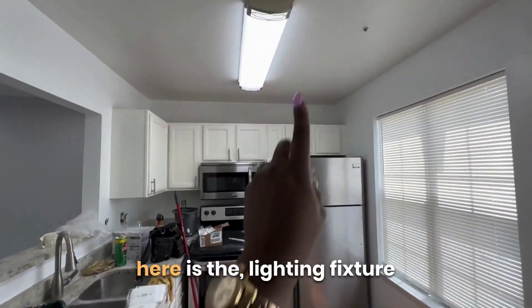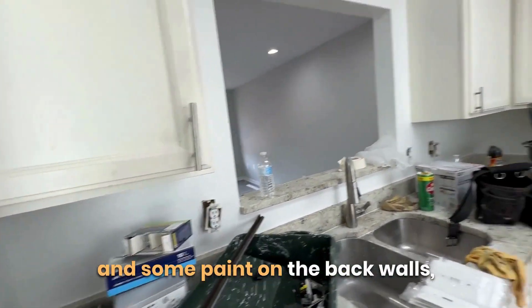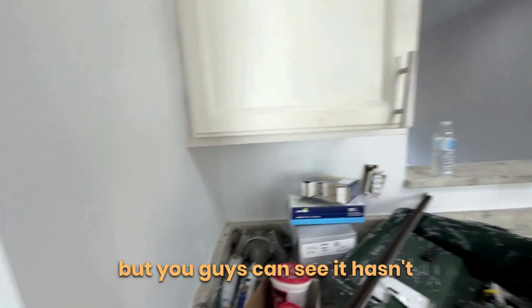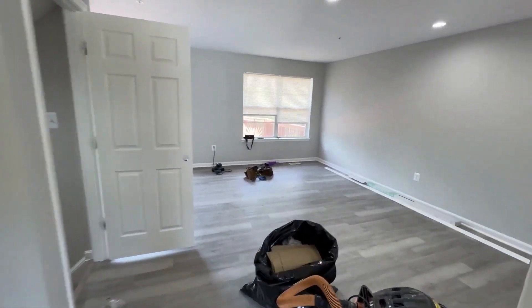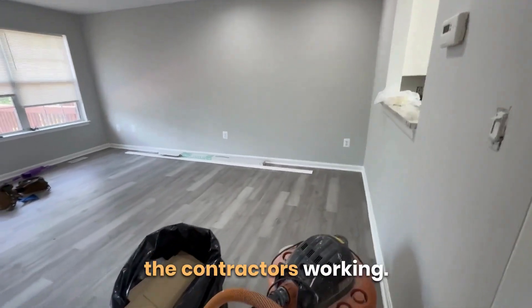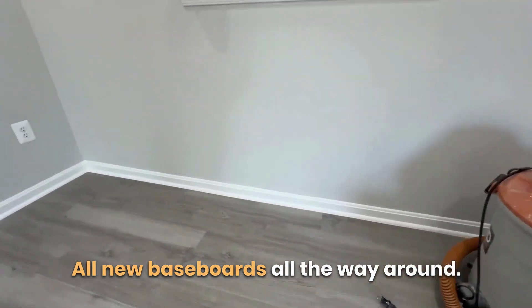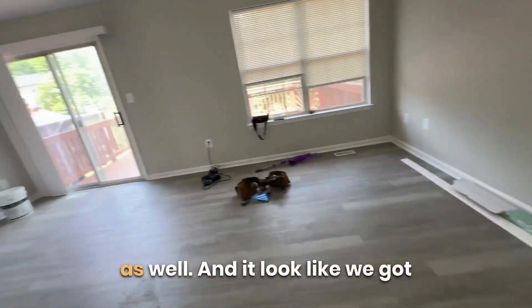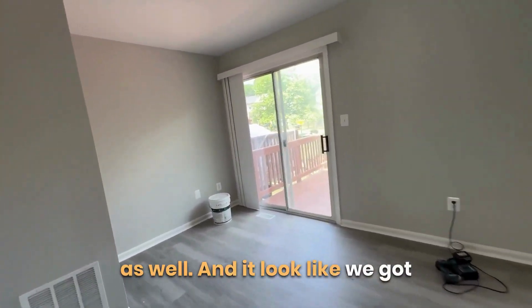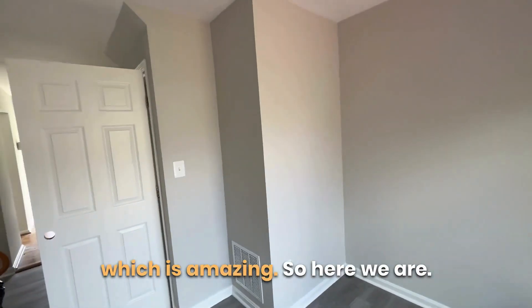This is the kitchen area — it still hasn't been fully touched yet. The only things done so far are the lighting fixture and some paint on the back walls. Coming along though — all new baseboards all the way around, new closets, and it looks like we've got new flooring on the stairs as well, which is amazing.